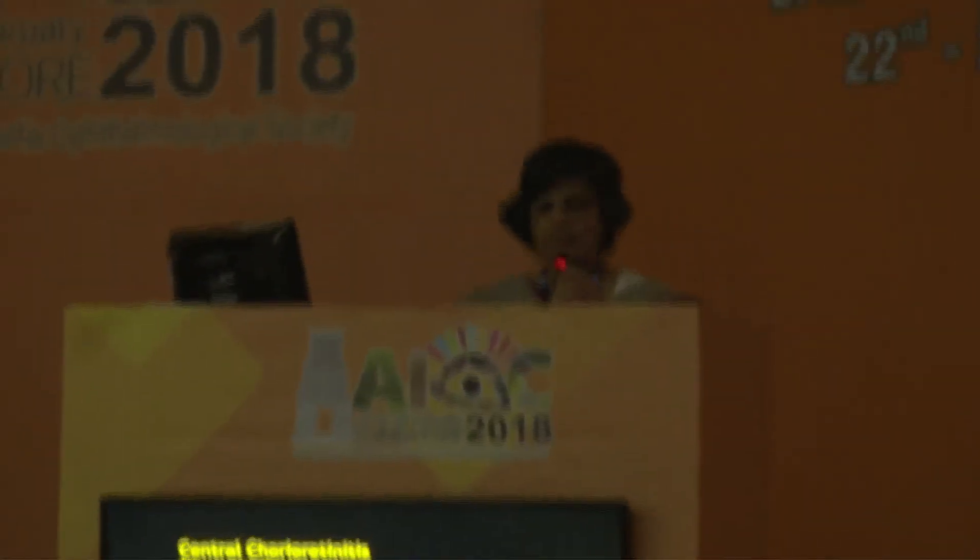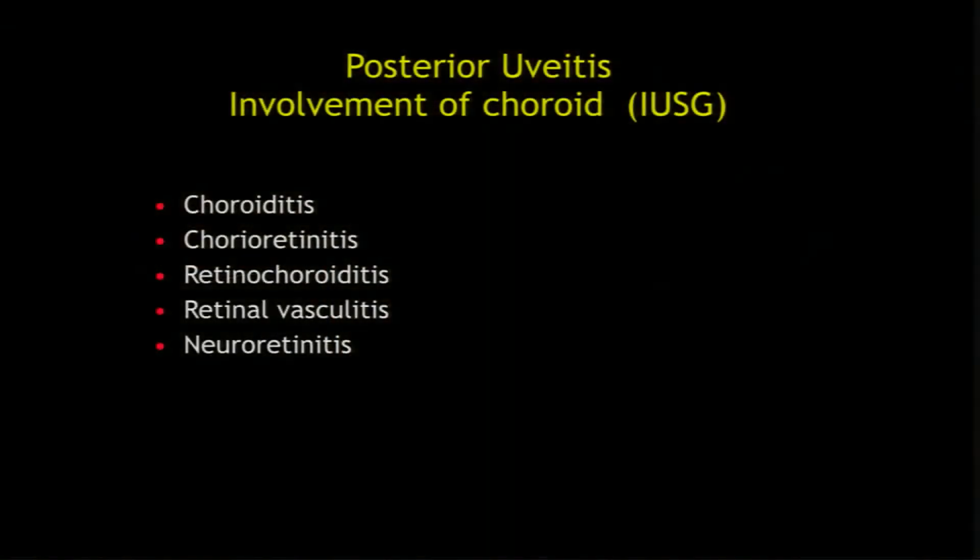Good morning. We only have two more speakers after this. Thank you very much, Dr. Lalith Verma, for this opportunity. I'll basically be showing only illustrative cases, no didactics.